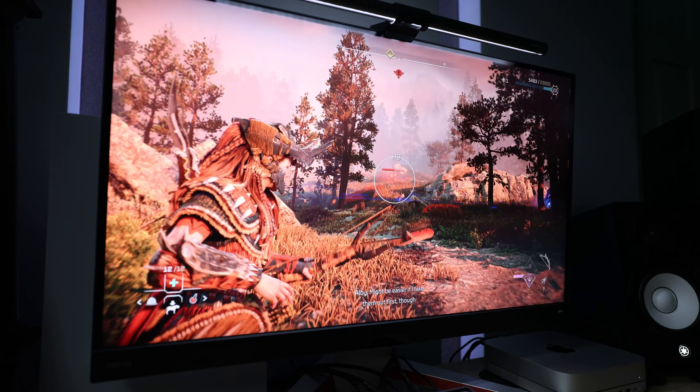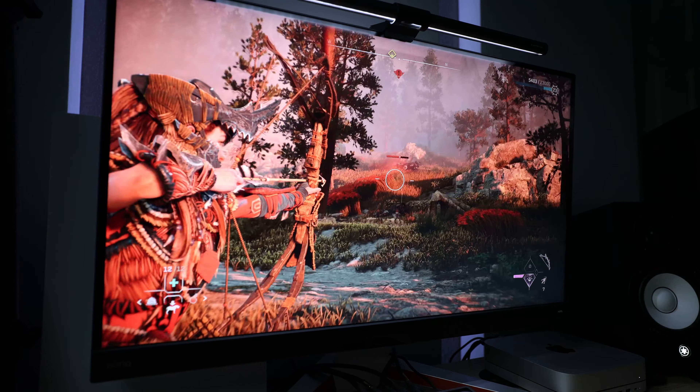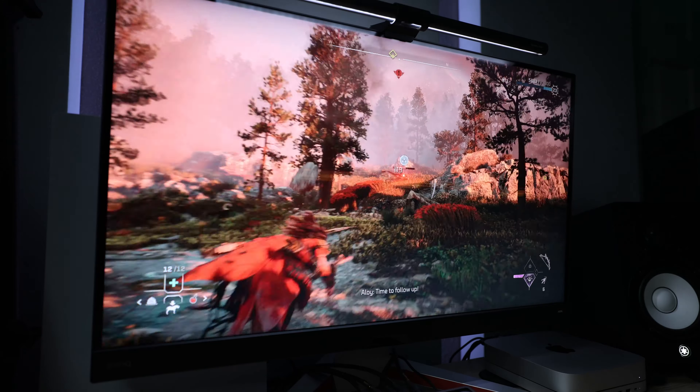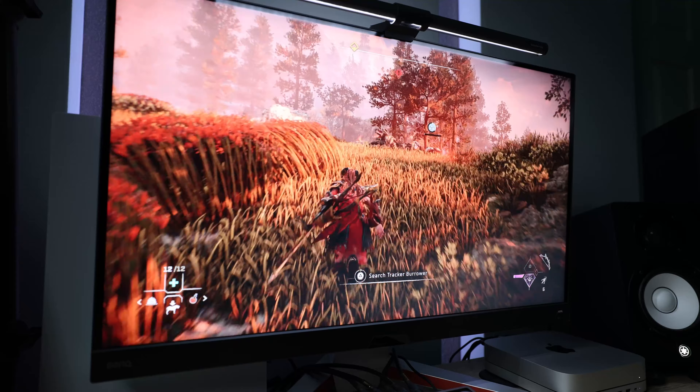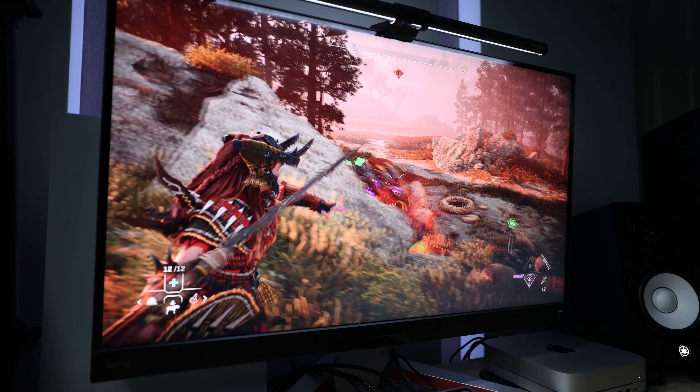For console gaming and single-player adventures like Elden Ring and Horizon Forbidden West, the colors pop beautifully and really make for a great gaming experience. However, if you're a competitive fast-paced gamer who needs the edge in speed, I'd recommend going with a smaller monitor with something like 240 or 360Hz in 1080p or 1440p.